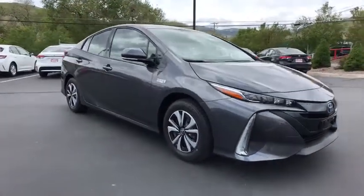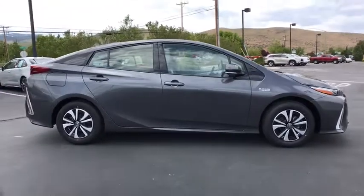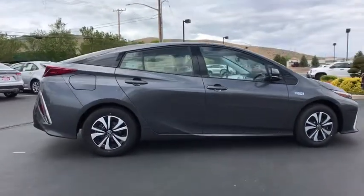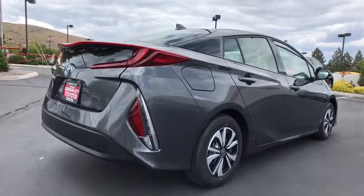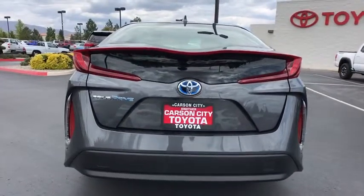2019 Toyota Prius Prime. The Toyota Prius Prime offers you all the efficiencies that you come to expect from an electric hybrid vehicle. A comfortable ride, solid handling, and a plethora of technology features are all items you'll experience when you get behind the wheel of the Prius Prime. Here are some of this vehicle's great options.